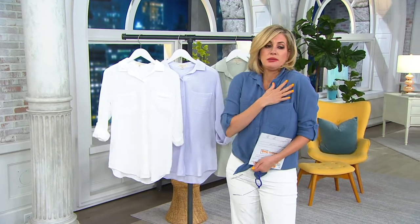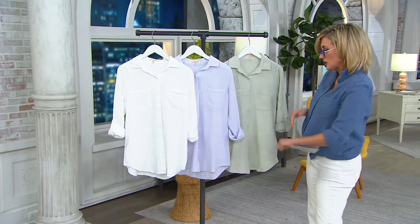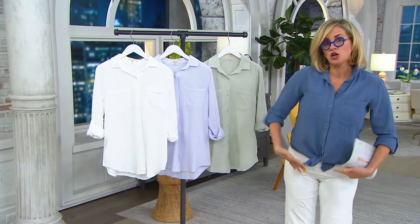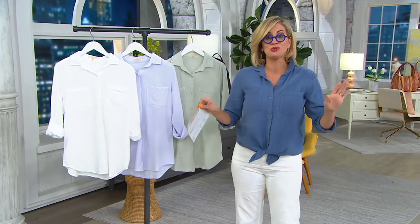And it just becomes like your skin, but in a cute shirt, which has roll tab sleeves. Wear it button front long, open, half tucked, or even tie it. Here are your choices because this is the only order of the year.